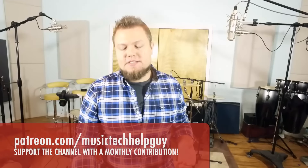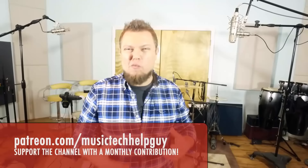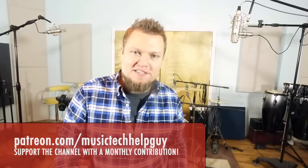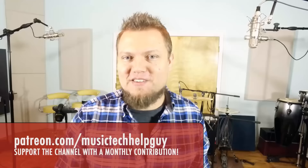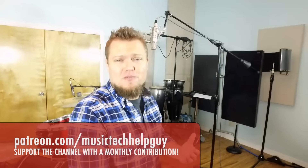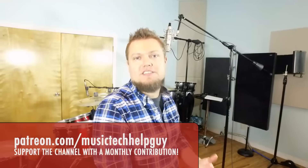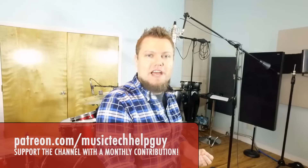So the way Patreon works is it's a monthly contribution. Even if you can just afford to donate $1 a month, that'll help us out. We have 55,000 subscribers to this channel, so I don't think it would be too difficult to raise $1,000 every single month. So thank you for your continued support over the years. I'd really like to see this channel grow even more. We've doubled in size every year since 2012, and I'd like to continue to see that happen. Again, the website is patreon.com forward slash Music Tech Help Guy. Thank you for the support.